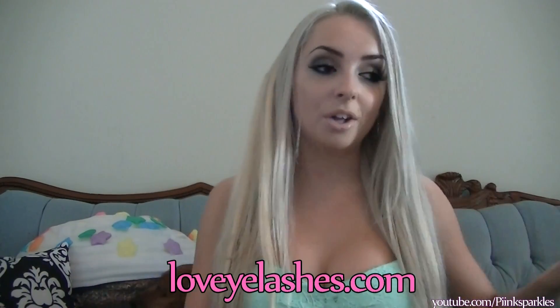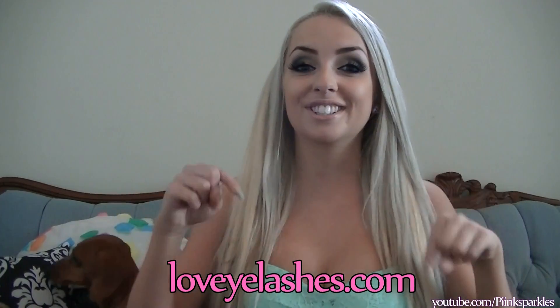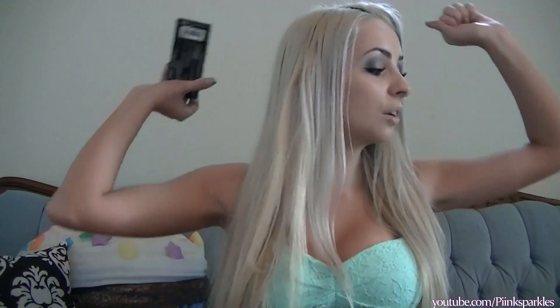Hey cuties! Today I'm doing a two-in-one video. First, I'm going to be doing a haul on a bunch of eyelashes that I got from loveeyelashes.com, which I'll put in the description box down below. And then at the end of this video I'm going to be doing a tutorial on how to apply false lashes, so let's just get on with the haul.